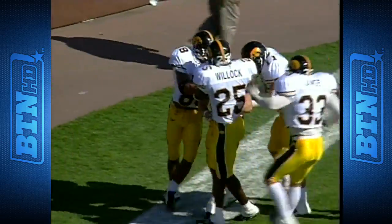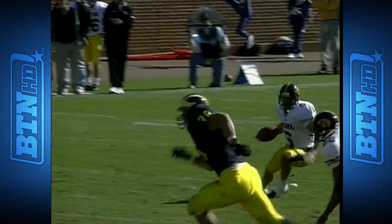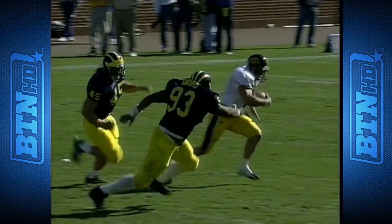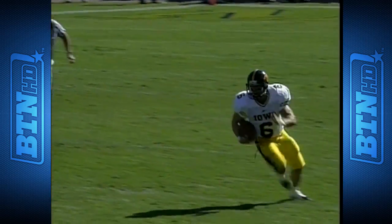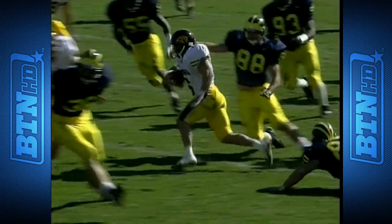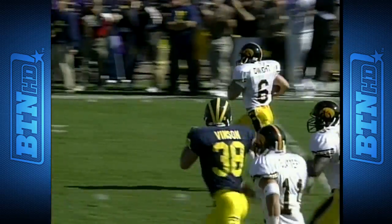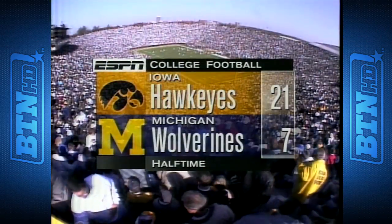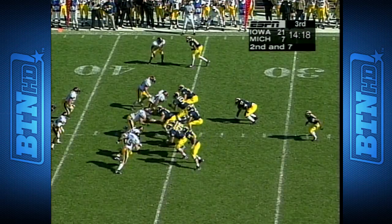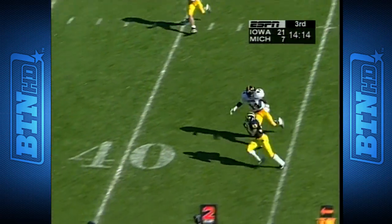Mercy — a sixty-one yard return by Dwight! Over a hundred thousand very unhappy Wolverine fans in the Big House. This goes straight onto the Tim Dwight highlight reel, one of his best. It makes for a twenty-one to seven Iowa halftime lead, with only eighty-four total yards in the first half for Michigan — certainly they have passed but they're down.